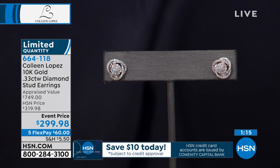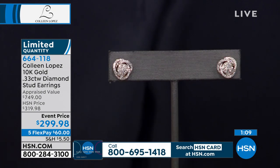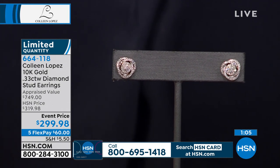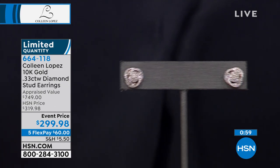With your HSN card, I hope you apply for that — you can take an extra $10 off and usually get extra flex. With your HSN card today, it goes down to $50 a month. Today's the day to get it because it's limited quantity. How many do we have left? We don't have a lot. If you'd like a pair, there are a lot of women who love the idea of a gorgeous diamond stud she can wear every single day. We saved one for you. Cheers. You look beautiful.